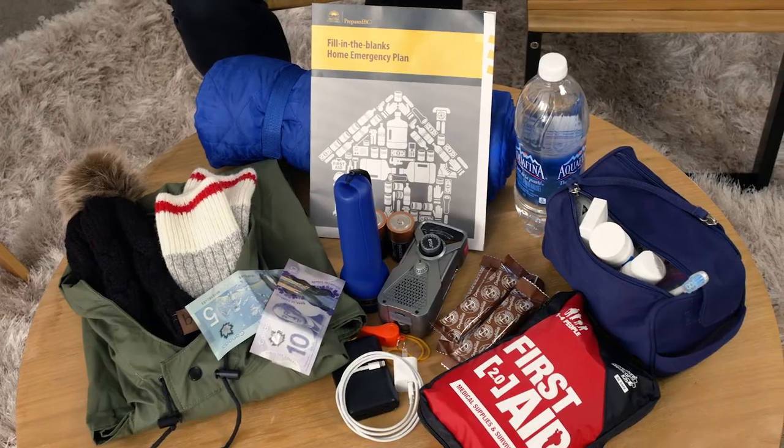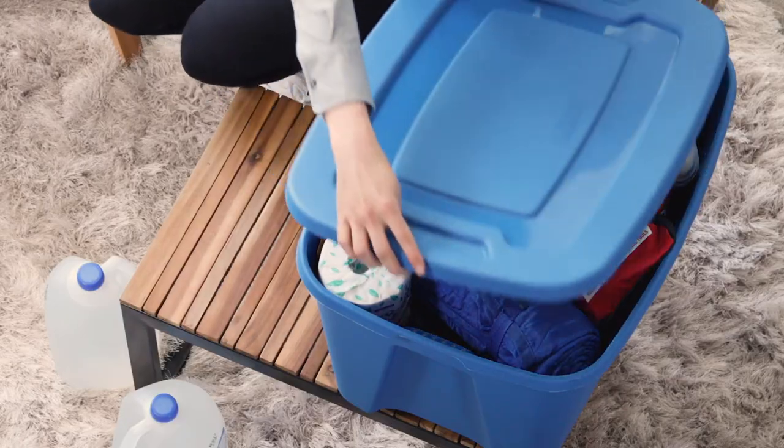I hope that helps you understand the difference between an emergency kit and a grab-and-go bag. For more information about what's in each of them, check out our other videos.